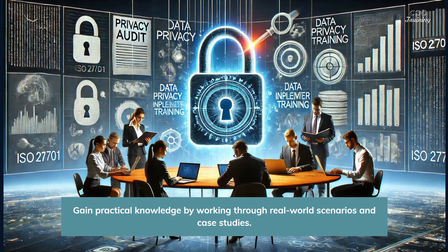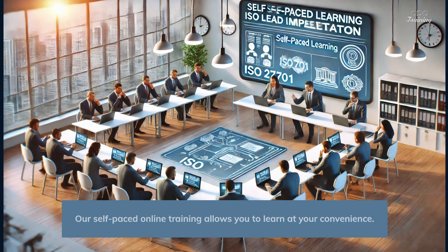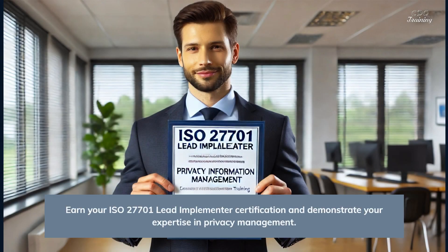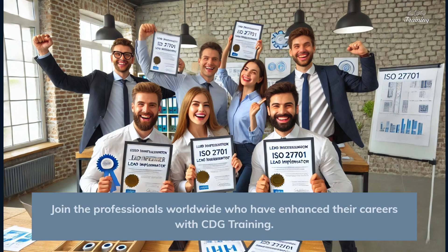Gain practical knowledge by working through real-world scenarios and case studies. Our self-paced online training allows you to learn at your convenience. Earn your ISO 27701 Lead Implementer Certification and demonstrate your expertise in privacy management. Join the professionals worldwide who have enhanced their careers with CDG Training.